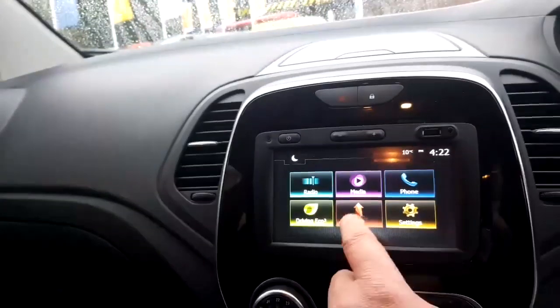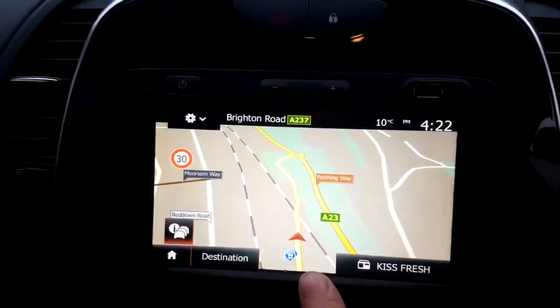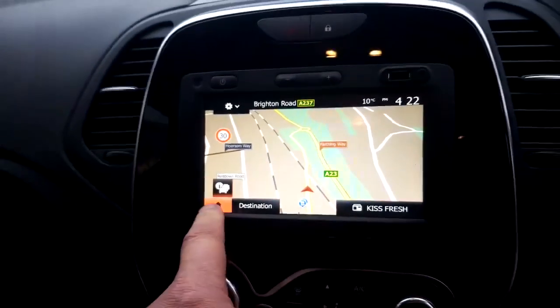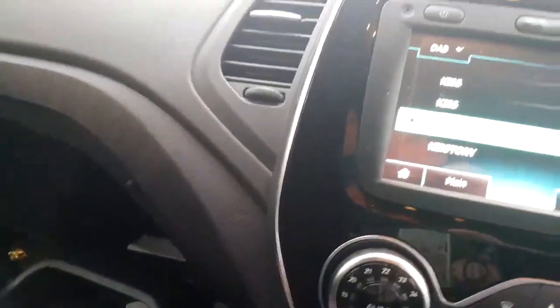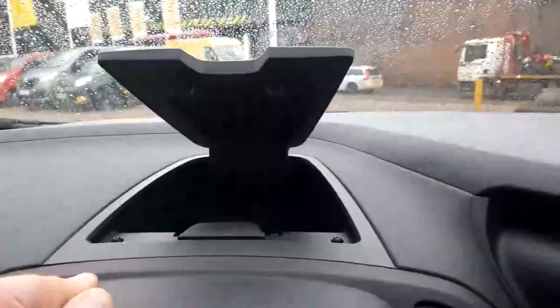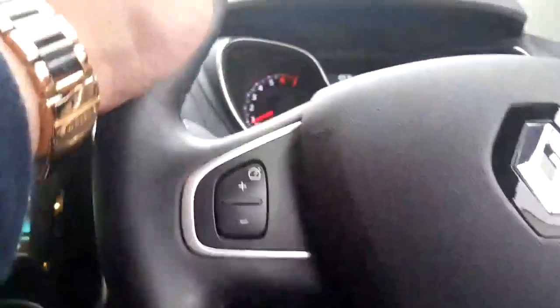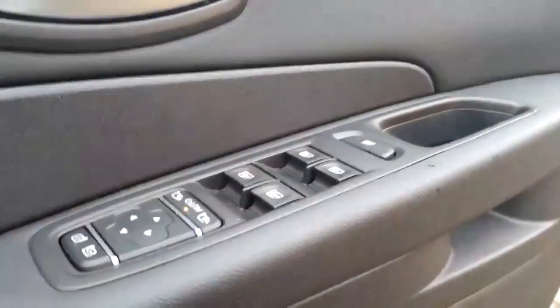I'm going to put it on the sat nav for you so you can see the full-size map. You've got Bluetooth, radio, and everything on there. There's a nice big glove compartment and storage on the top as well. Cruise control is all on there, and then you've got electric windows all round.